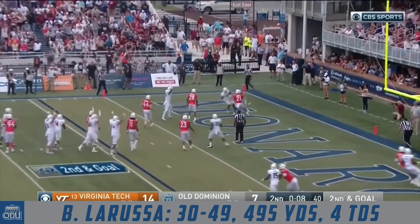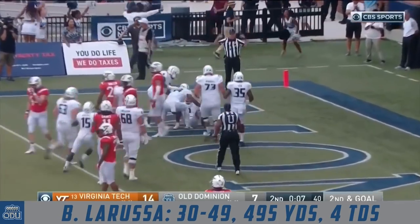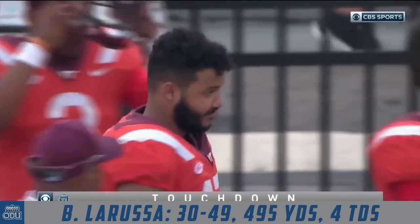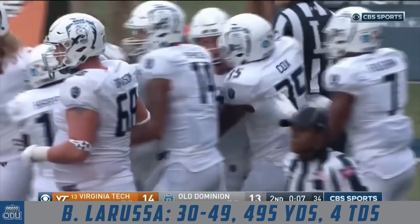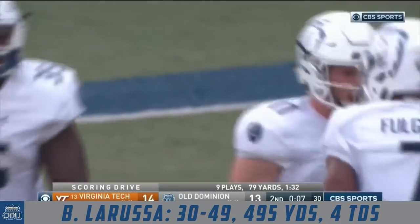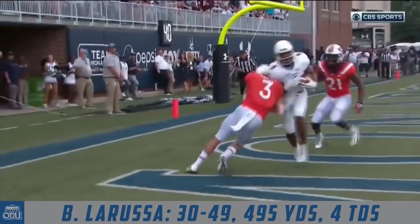On second and goal, La Russa to the end zone — touchdown! Duhart holds it in with seven seconds before the half — a PAT away from tying the Hokies. Old Dominion, winless on the season at 0-3.